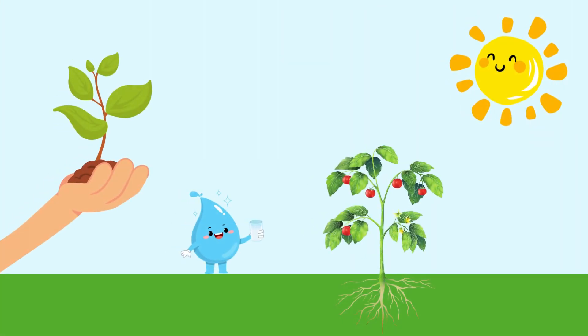That is all about the flowering plants. Thank you so much for watching this video. Please don't forget to subscribe to our channel, and see you in the next video, kids!